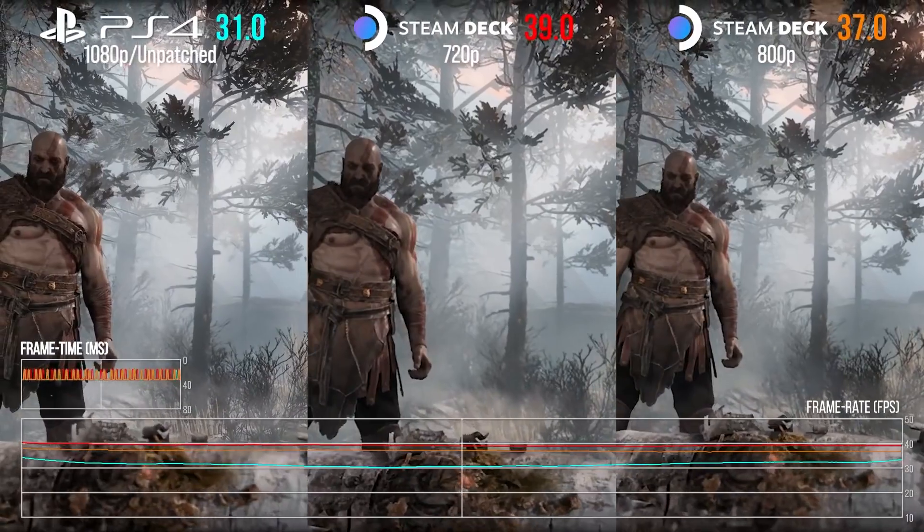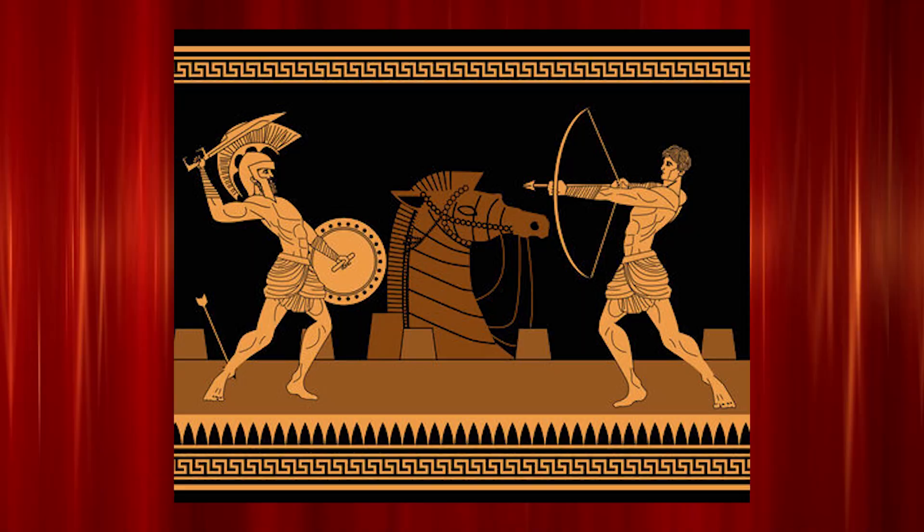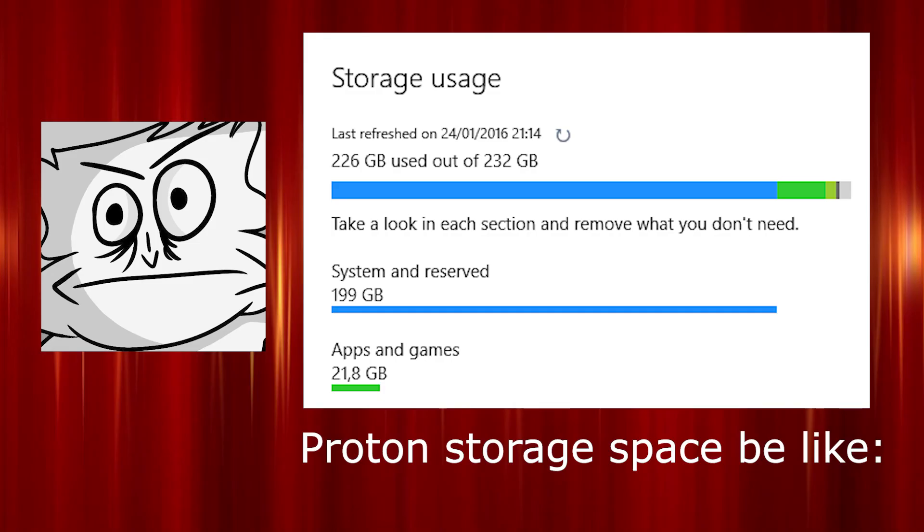While this sounds good on paper — and for the most part it is, it allows so many games to play flawlessly on this chunky device — there is one major flaw: the amount of space it has to take up in order to properly make these games work. Let me explain.